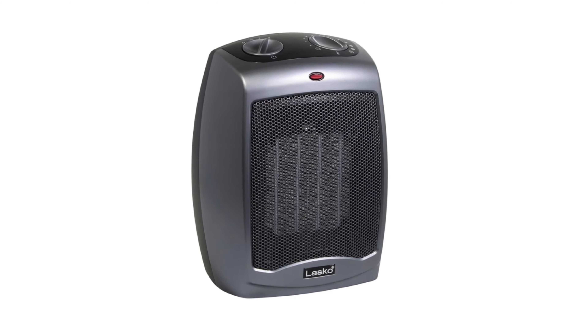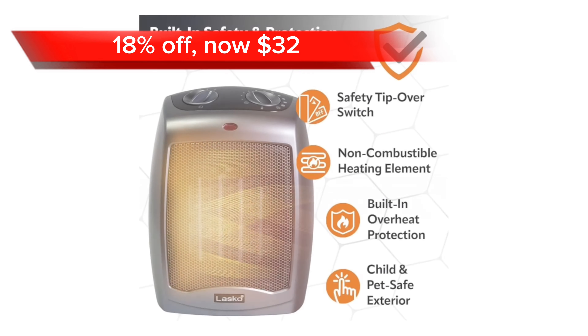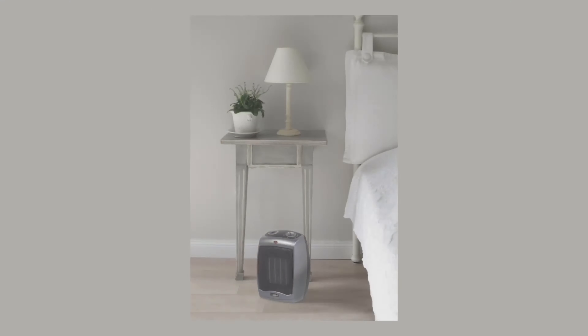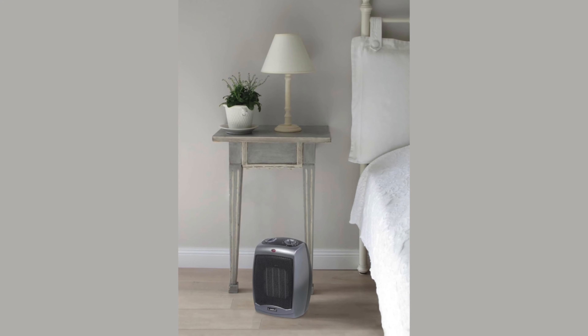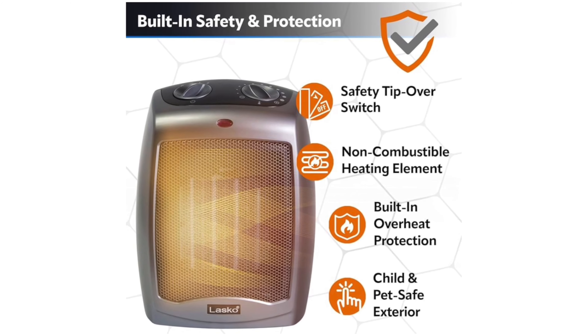Moving on, we have the Lasko Space Heater. This heater is 18% off at a price of just $32. It is a compact and powerful appliance that delivers instant warmth to any room in your home. It has two quiet heat settings, an overheat protection system, and a tip-over safety switch for peace of mind.